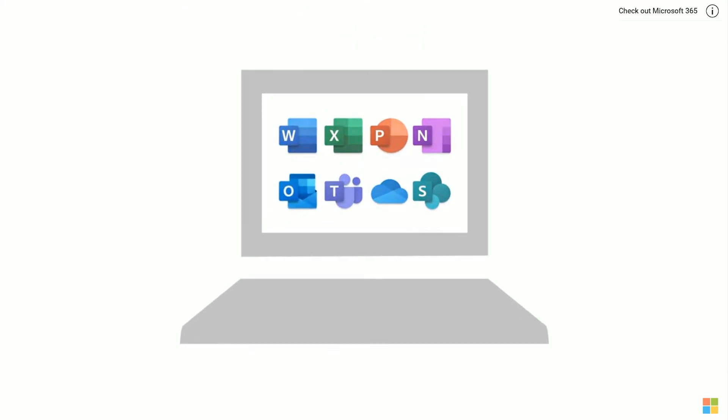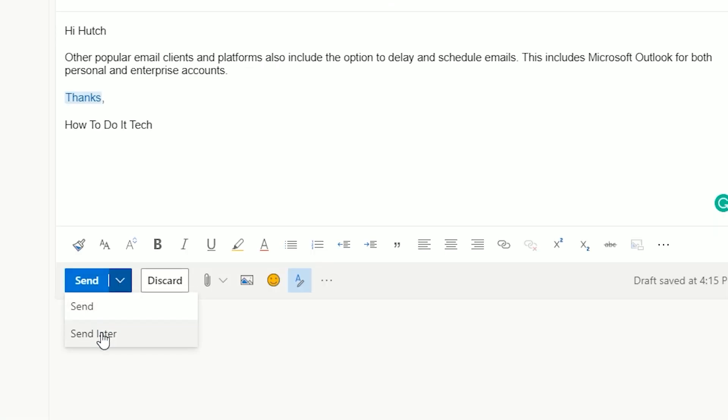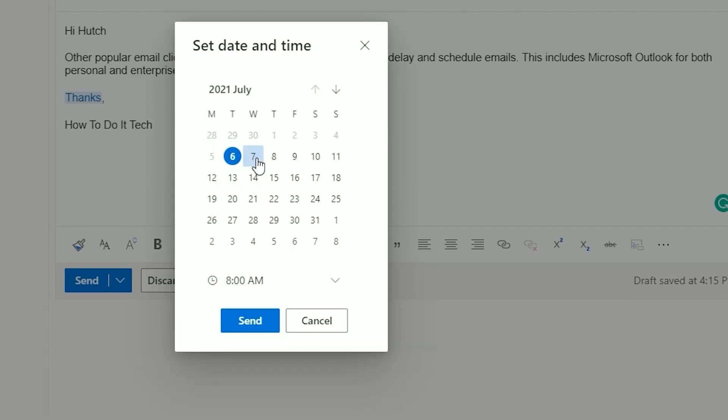Other popular email clients and platforms also include the option to delay and schedule emails. This includes Microsoft Outlook for both personal and enterprise accounts.